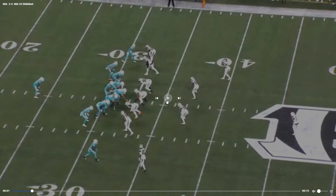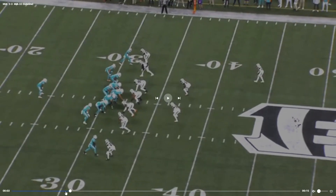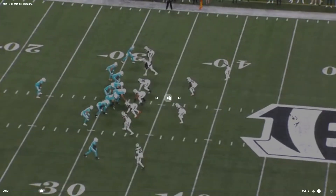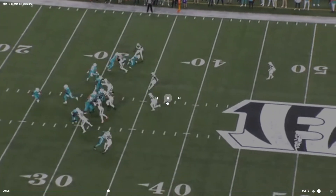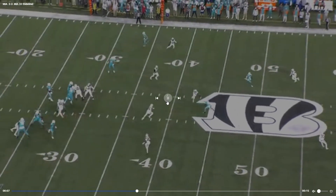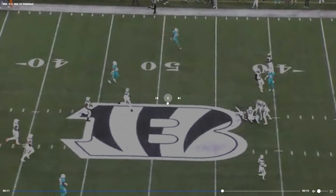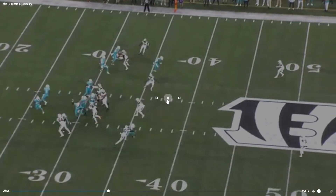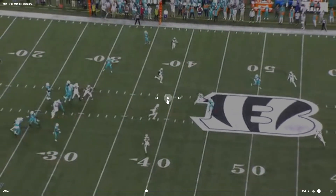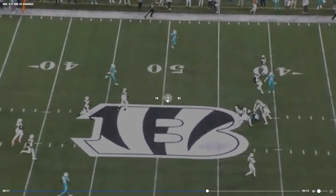There certainly are some guys available. Duke Johnson was able to run pretty physically for us last year, actually in his game against the Jets. Peyton Barber is available as well. There are some other guys too. This is a great throw from Tua — squeeze it right between these two defenders. Tyreek Hill just being great.